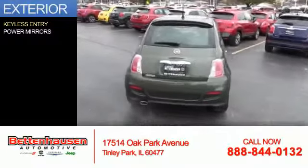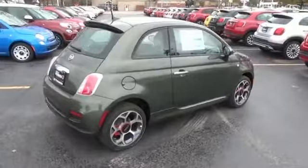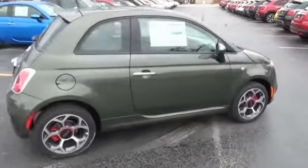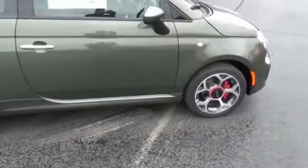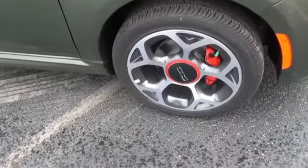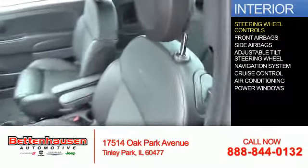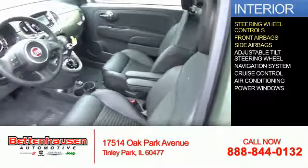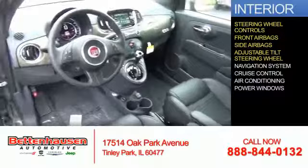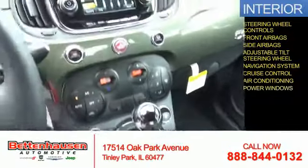The features include keyless entry, power mirrors. Inside you'll find steering wheel controls, front airbags, side airbags, an adjustable tilt steering wheel, a navigation system, cruise control, air conditioning, and power windows.